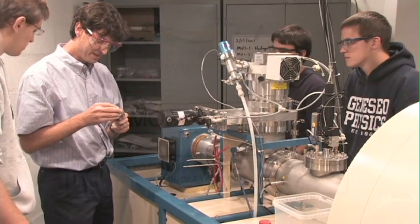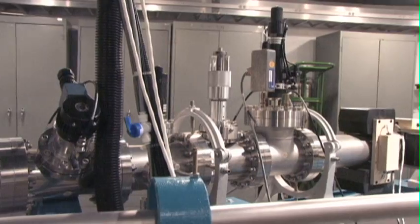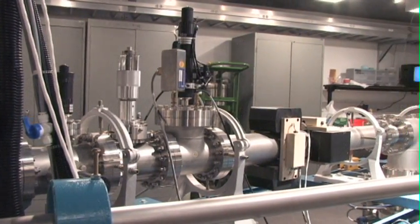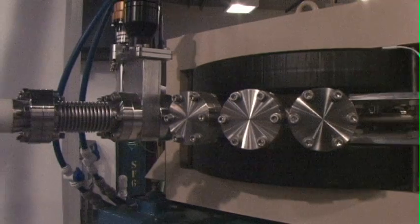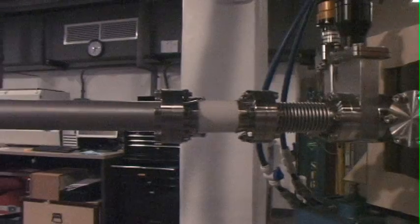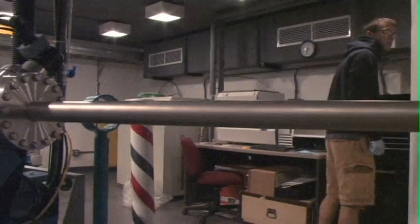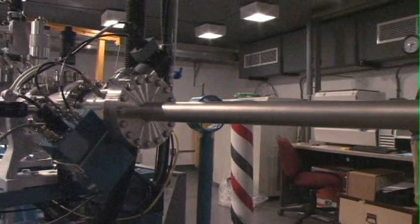The heart of this lab is the 1.7 million volt tandem Pelotron Accelerator. This state-of-the-art machine is capable of accelerating beams of protons and deuterons, both nuclei of hydrogen atoms, and alpha particles, nuclei of helium atoms, to speeds of up to 15,000 miles per second, or roughly 10% of the speed of light.